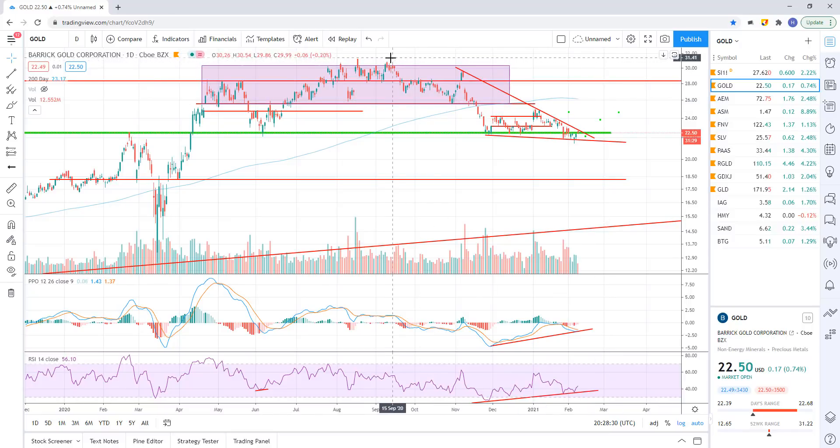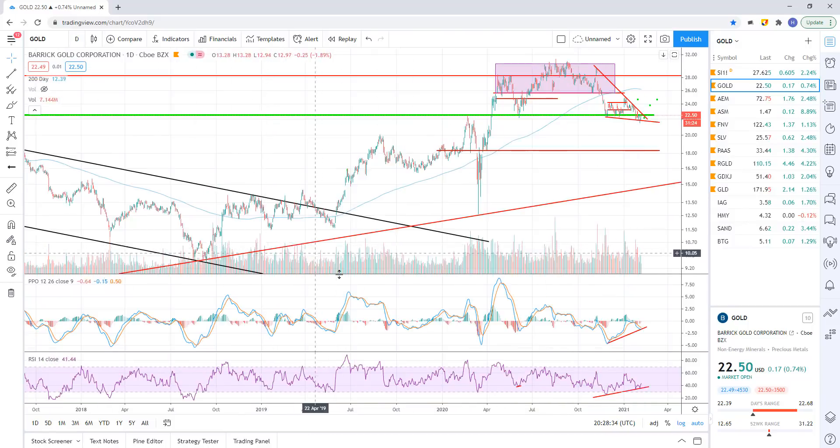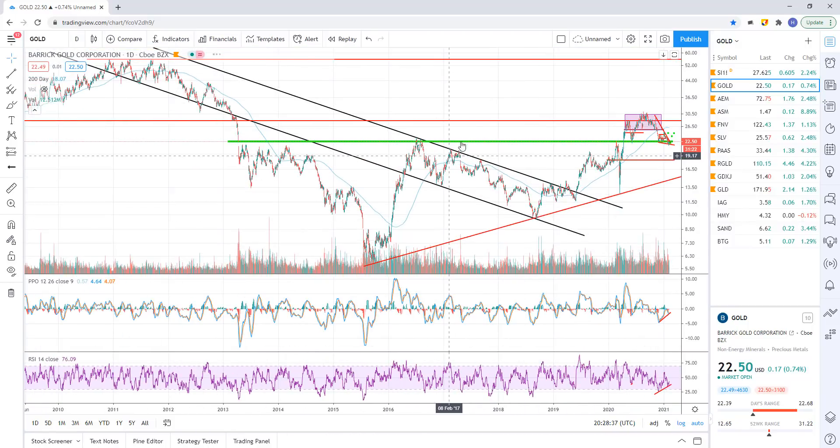The next move higher I believe is going to break above these recent highs. Once we break above that level, the all-time high is in sight at 55.72-55.77 — that would be my target for the next move higher on this thing. Okay, I'm going to wrap it up here. Not a whole lot changing today from Friday, so we'll just continue to watch the charts and I'll catch you guys on the next one. Bye.